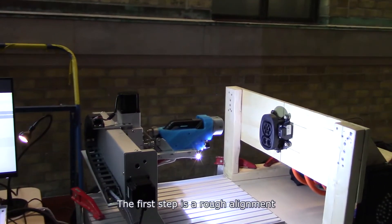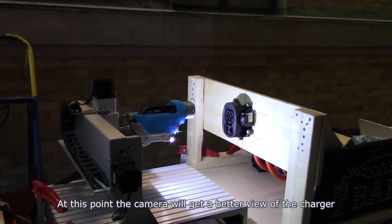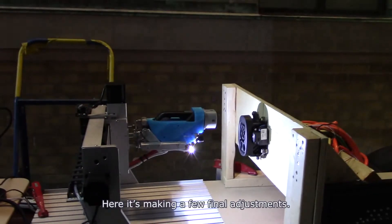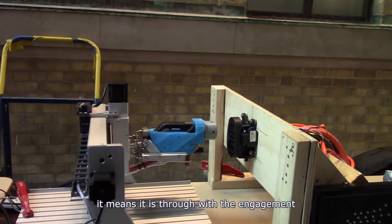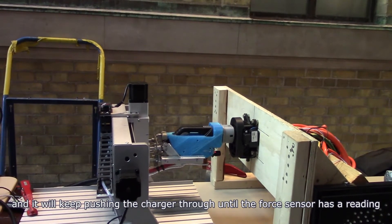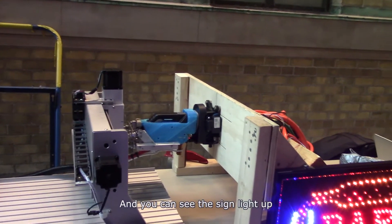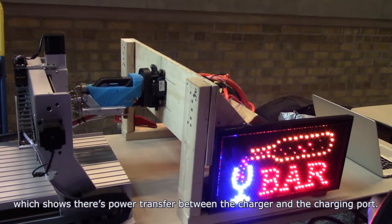The LED turns on to provide better contrast. The first step is a rough alignment that brings the charger about 12 centimeters away from the charging port. At this point the camera gets a better view, and as you can see it's not perfectly aligned — here it's making a few fine adjustments. As soon as the LED turns off, it means it's ready for engagement, and it'll keep pushing the charger through until the force sensor has a reading beyond a pre-programmed threshold. You can see the sign is lit up, which shows that there's power transfer between the charger and the charging port.